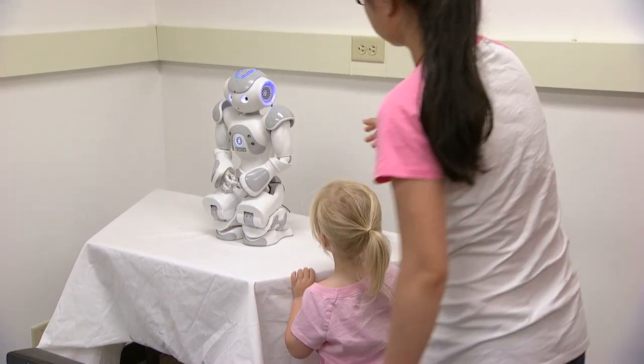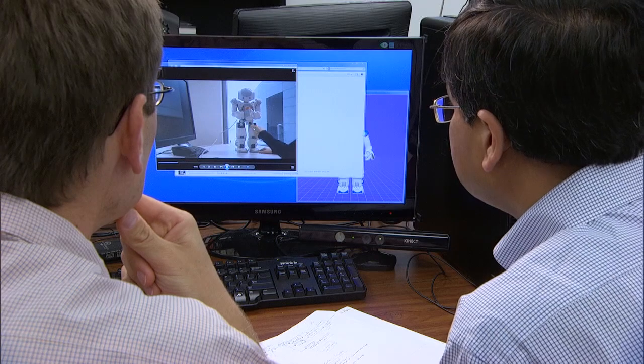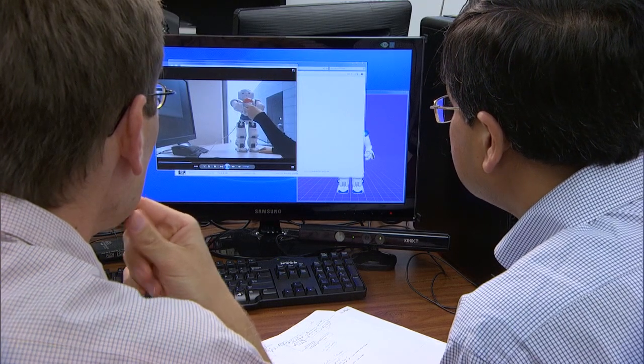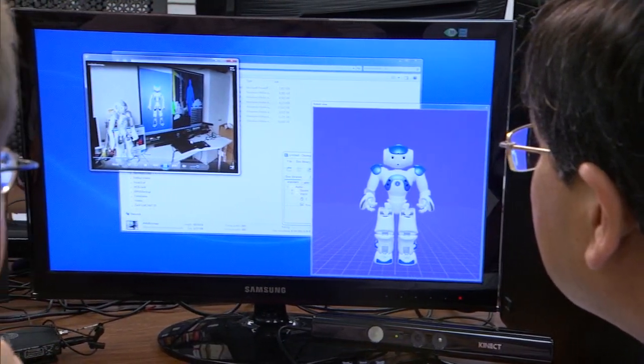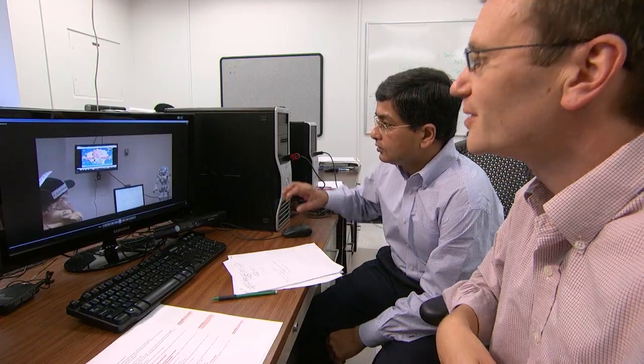Children with autism also have an affinity for technology. Children with autism understand the physical world much better than the social world. With support from the National Science Foundation, mechanical and computer engineer Nilanjan Sarkar and psychologist Zachary Warren at Vanderbilt University are developing a learning environment for kids with autism built around state-of-the-art technologies.